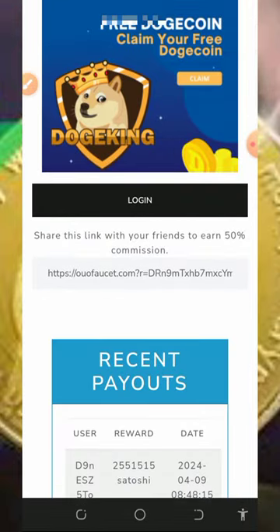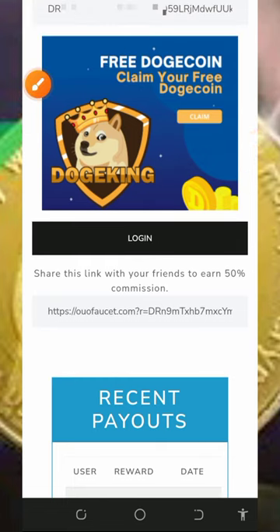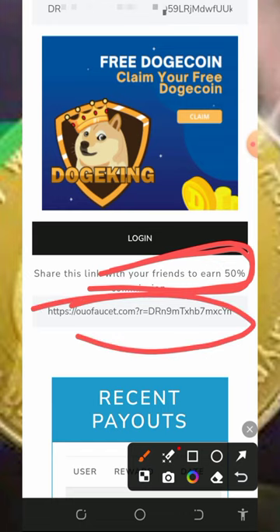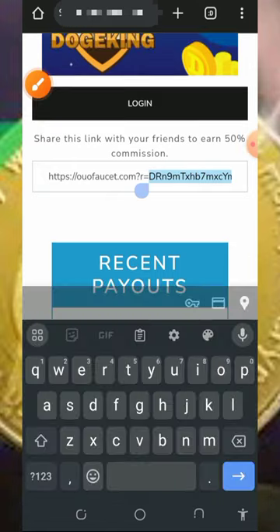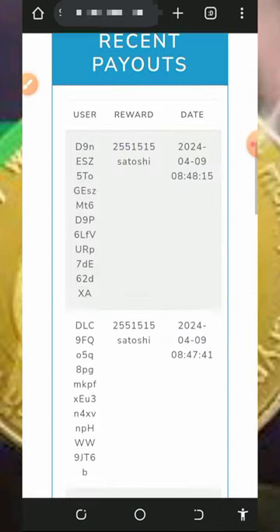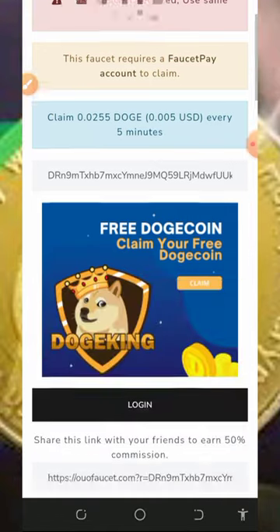You can also earn up to 50% commission from your referrals. Your personal referral link is shown here — just copy it and share it with friends on social media like Facebook, Instagram, WhatsApp, TikTok, and so on. You're going to earn up to 50% of whatever they claim from this website.